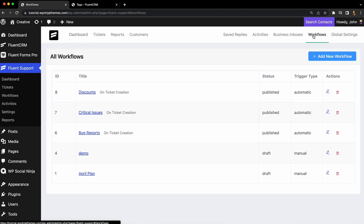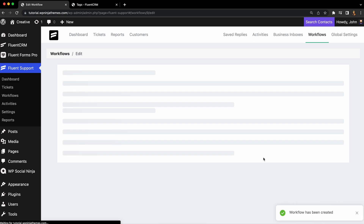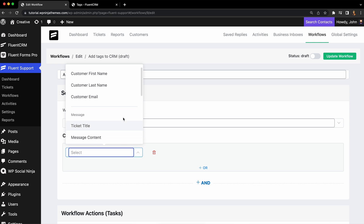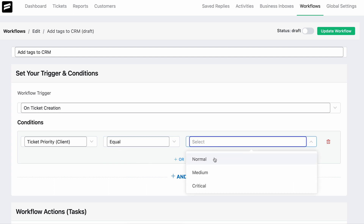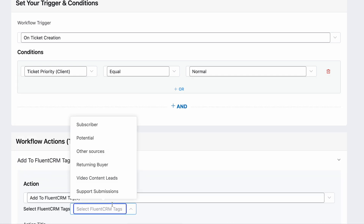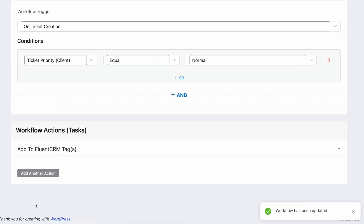Just go to the Workflows tab and click Add New Workflow. Enter a name for the workflow, select Automatic, and click Continue. Now we can configure the workflow. We want this to start as soon as the ticket is submitted, so let's select the On Ticket Submission trigger. In the conditions, we'll check the ticket status so it's normal. Lastly, in the Actions section, we select the Add to FluentCRM Tags action. That's how easy it is to automate tagging.